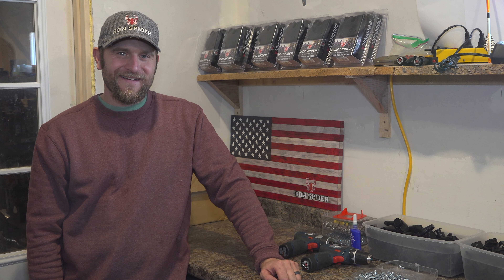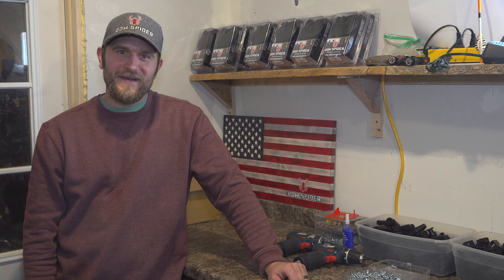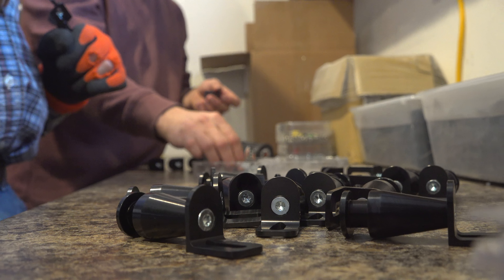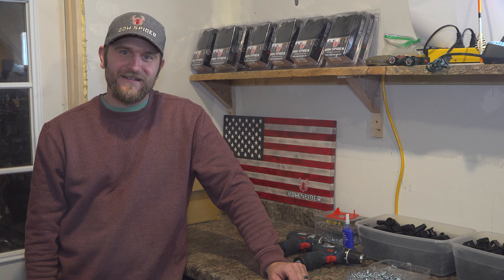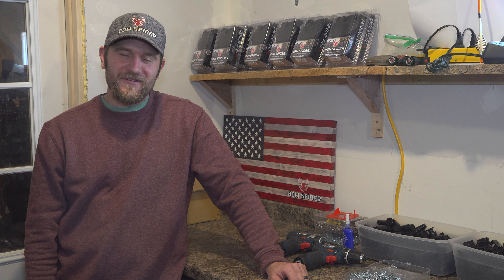Hey everybody, welcome to Bow Spider HQ — this is where all the magic happens. I just wanted to show you a little behind the scenes, start to finish, where we assemble everything. 2020 was when we launched our product at ATA. We're now into our first full year of product and it's been a whirlwind of a year. We've had lots of growing pains but it's been an eye-opening experience. I want to thank everybody that's got the product so far — the reception has been wonderful.